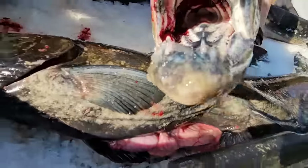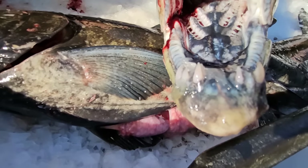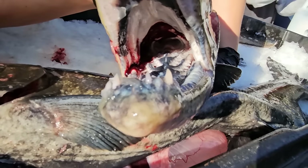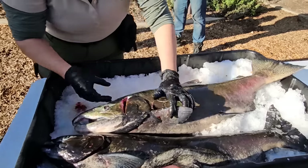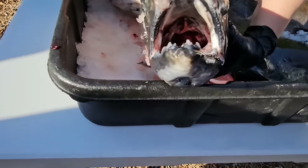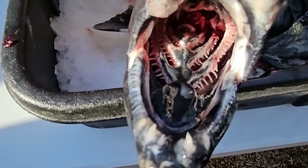They have teeth on their tongue, and that's something they actually gain whenever they're coming back up — it only occurs when they hit the fresh water. Why do they get teeth on their tongue? They don't chew their food — it helps so the fish can't escape when they get a bite of it. Though they don't eat when they're coming up, whenever they are eating, it grips their tongue.